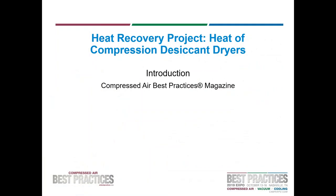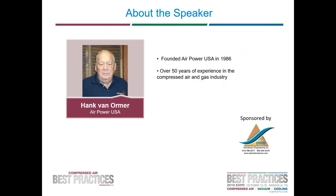The goal of today's session is to learn how heat of compression desiccant dryers operate and can be your next excellent heat recovery project. This webinar will discuss the amount of heat available for heat recovery projects in industrial air compressors. Our keynote speaker is Mr. Hank Van Ormer, Technical Director of AirPowerUSA, with over 50 years of experience in the compressed air and gas industry. Take it away, Hank.